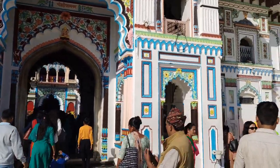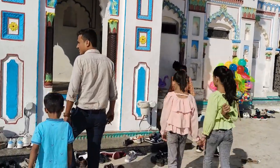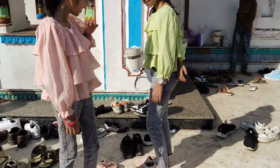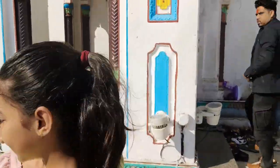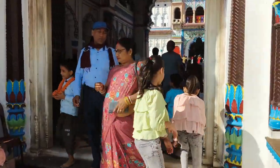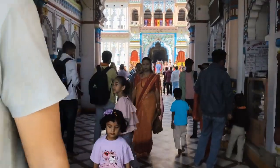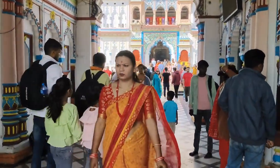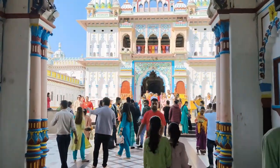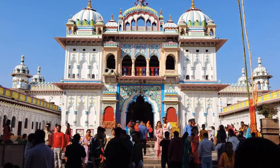Such a cloudy area. Let's go inside. Oh my gosh, from inside it is also too much crowd here. We will visit three historical places in Janki Mandir.